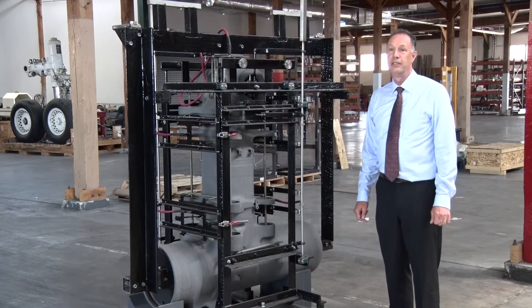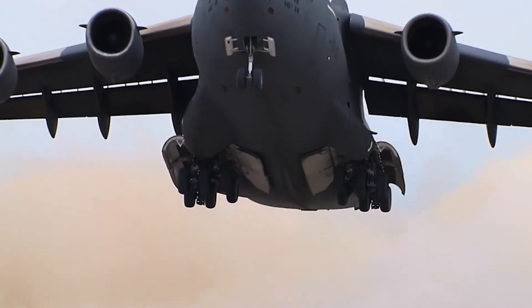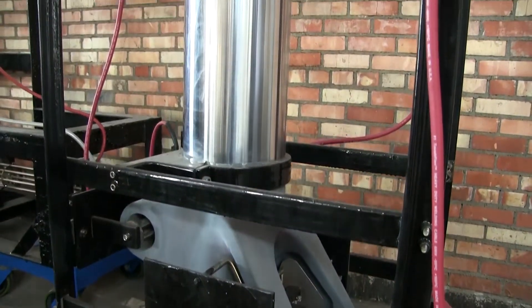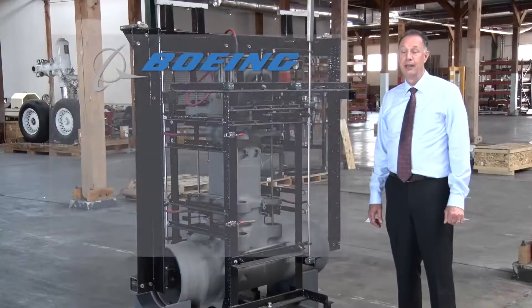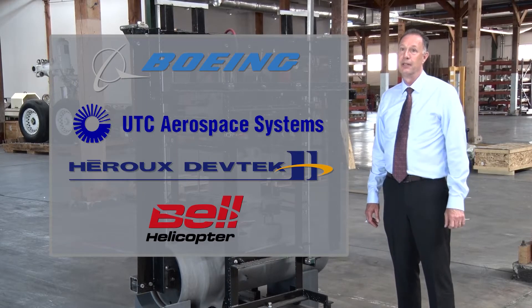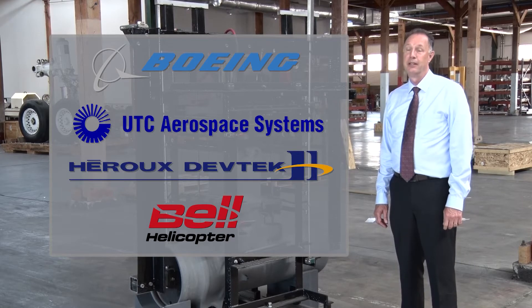Our main customer is the United States Air Force. We currently have over 2,000 landing gear components flying with zinc nickel on them. We at our ES-3 facilities in Warner Robins have plated components for Boeing and other companies. Boeing has their own plating line also, and UTAS, Haru DevTech, Bell Helicopter, and other companies currently have their own zinc nickel plating lines and are using this technology.